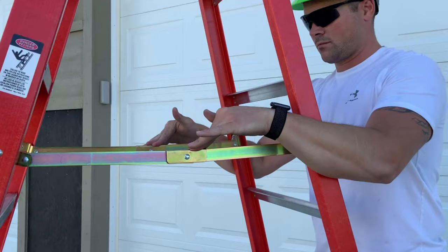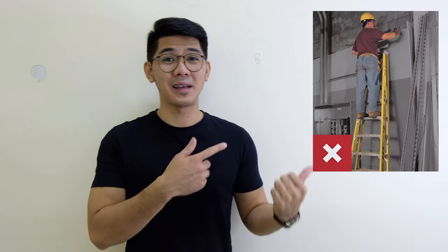Make sure that the spreader or the locking device are engaged. Never use a stepladder as an extension ladder or straight ladder like this one. There you go.